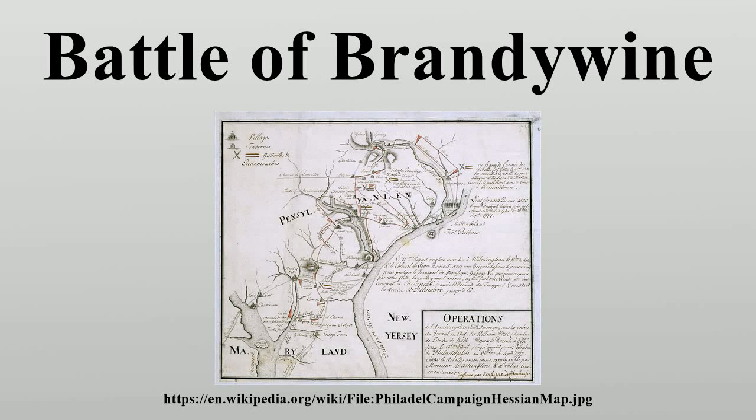The Battle of Brandywine, also known as the Battle of Brandywine Creek, was fought between the American Army of General George Washington and the British Army of General Sir William Howe on September 11, 1777. The British defeated the Americans and forced them to withdraw toward the American capital of Philadelphia. The engagement occurred near Chad's Ford, Pennsylvania during Howe's campaign to take Philadelphia, part of the American Revolutionary War.